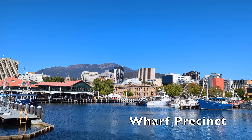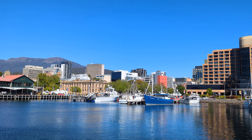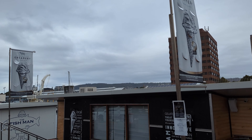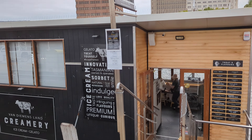Wharf Precinct is a lovely waterfront area with shops, restaurants and especially floating shops. You can purchase your day tour tickets here. You should definitely try one of the best Tasmanian ice creams at the floating creamery ice cream shop.